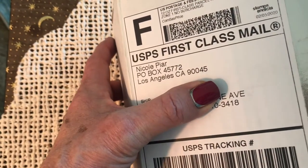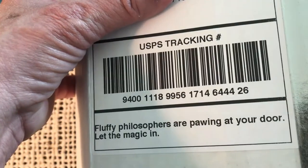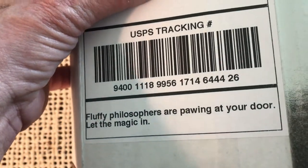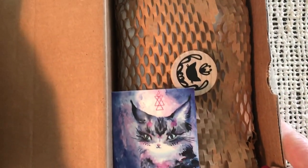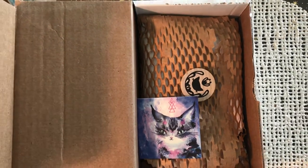Hi friends! Welcome to another unboxing. This is Fluffy Philosophers are pawing at your door. Let the magic in. Here we are. Isn't that sweet? What a beautiful thing to meet you when you open the box.